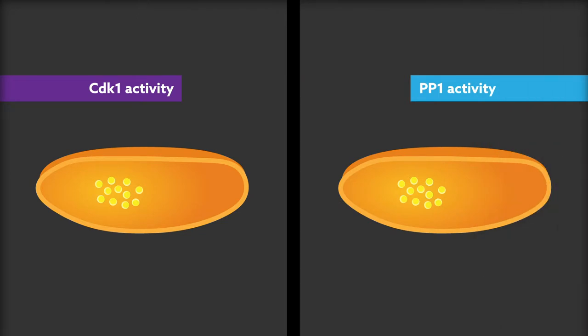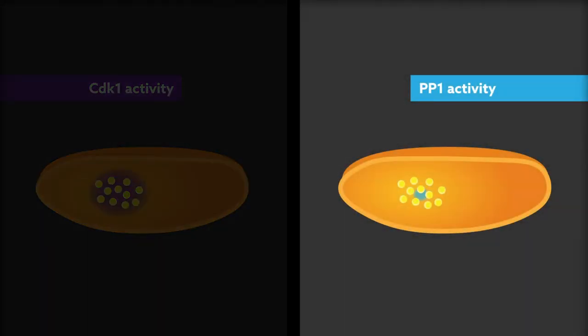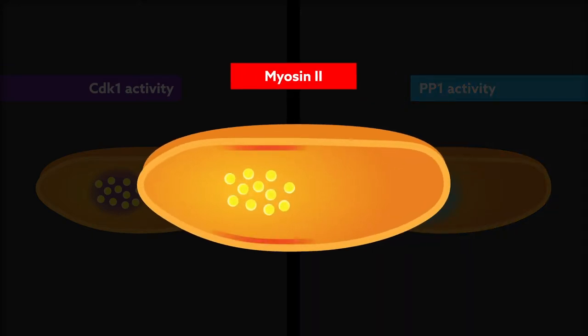Their experiments revealed that nuclei provide a spatial landmark for both biochemical and mechanical signaling. Oscillations of cyclin-dependent kinase 1 were observed in the immediate vicinity of nuclei, while protein phosphatase 1 spread throughout a region around 50 microns away. This generated myosin-2 gradients that were closely linked to the position of the nuclear cloud.